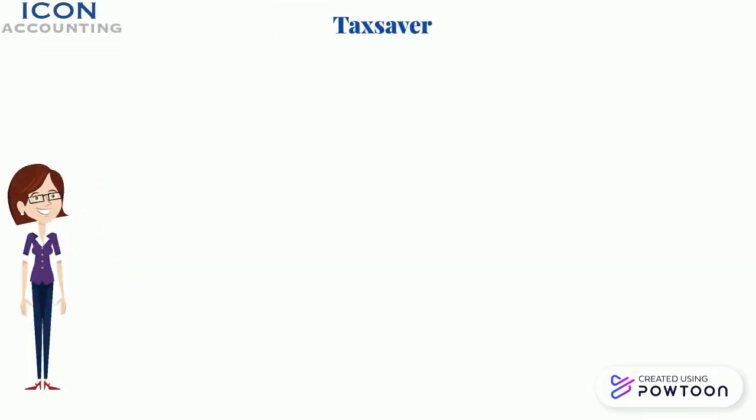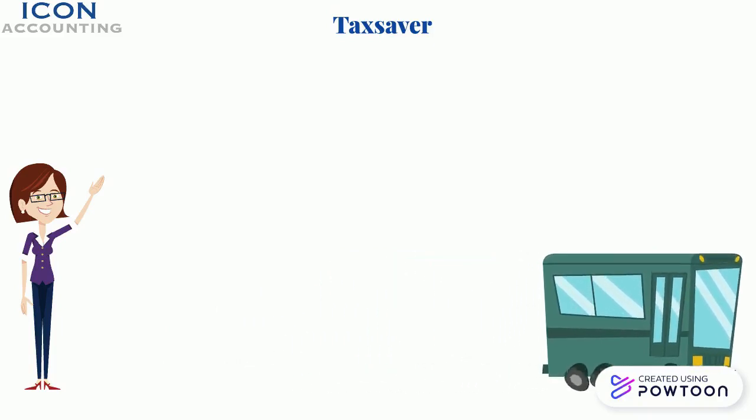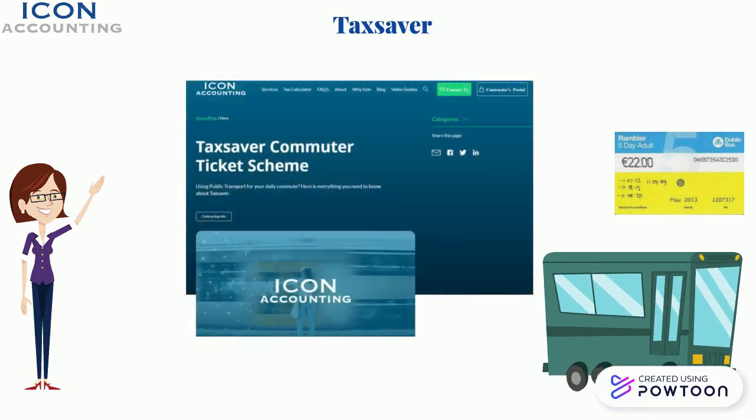1. Tax Saver. If you are travelling into the office on public transport, you can claim tax relief on the full cost of your monthly ticket once you purchase via the Tax Saver scheme. Icon can facilitate this for all of our clients and there is an easy to use order form on our portal.